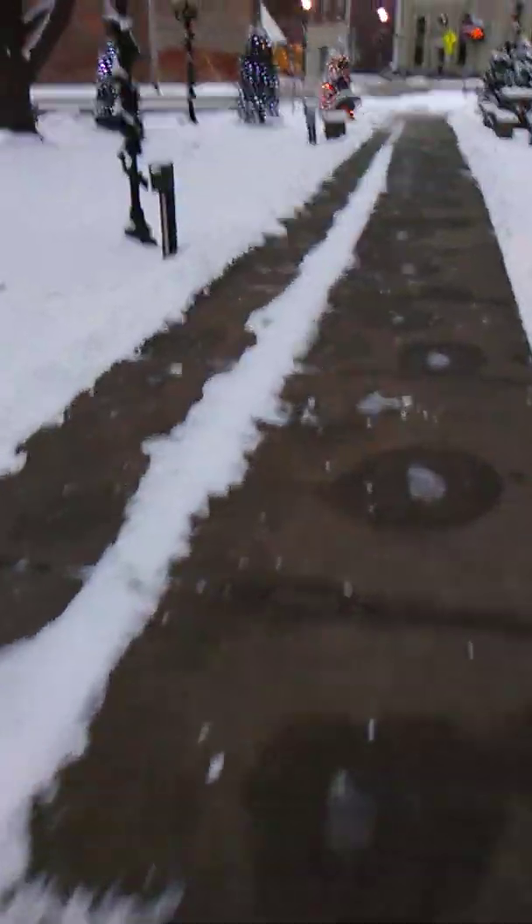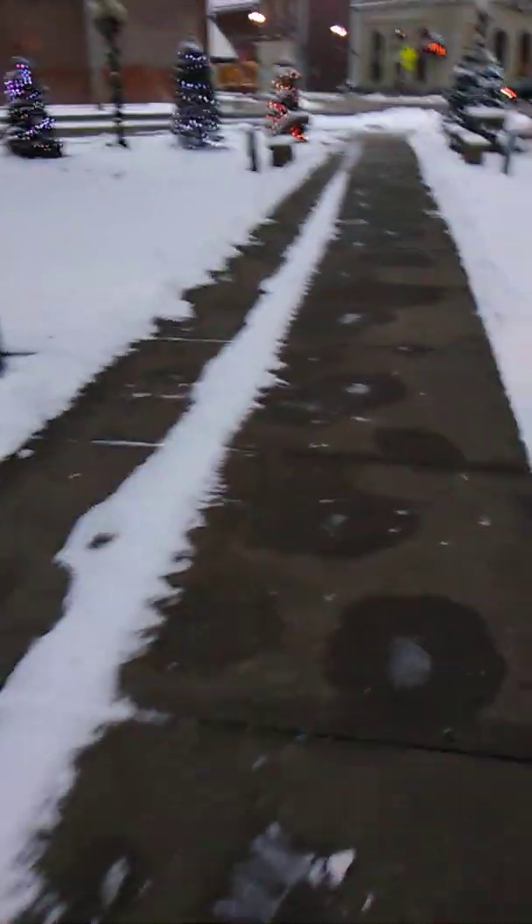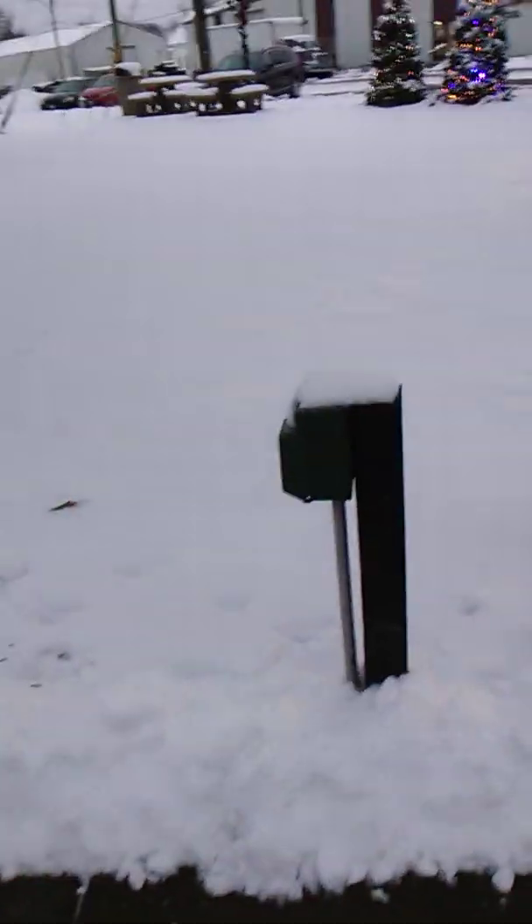They keep the sidewalks well taken care of when it snows, which is good. And then there's these little plug-in boxes all over the park — they're everywhere, which is really nice.